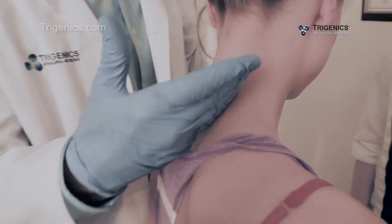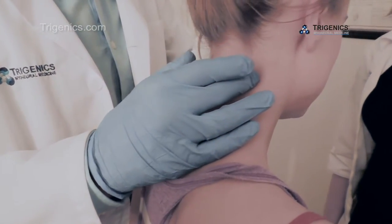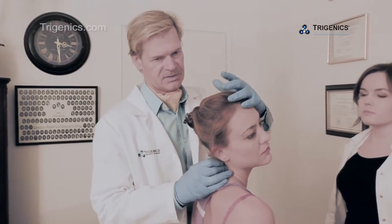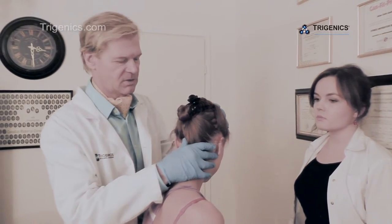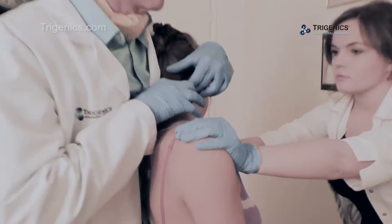We're working on the splenius capitis and cervicis muscles here that are contracted, going up into the neck. What you're going to do is contract those muscles by turning your head to the right and tilting back — you're going to try to do that movement. I'm not going to let you do it.